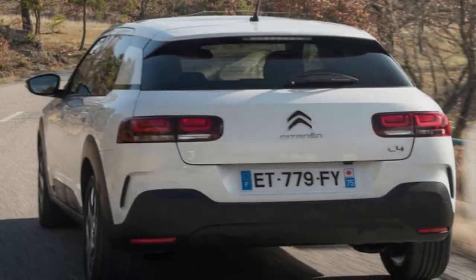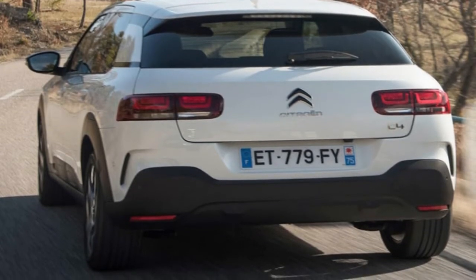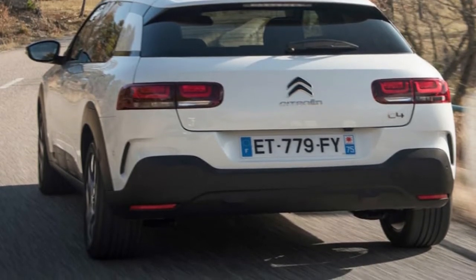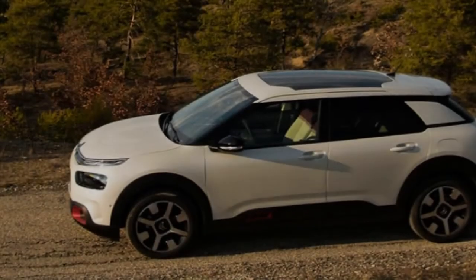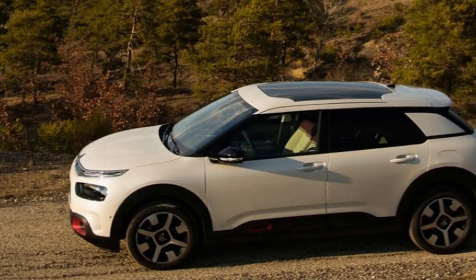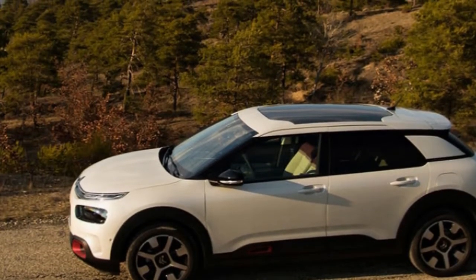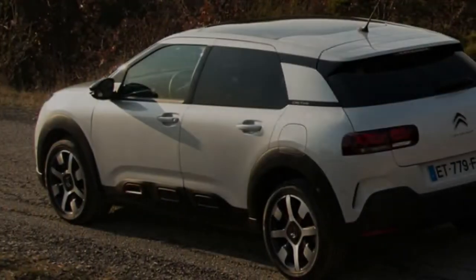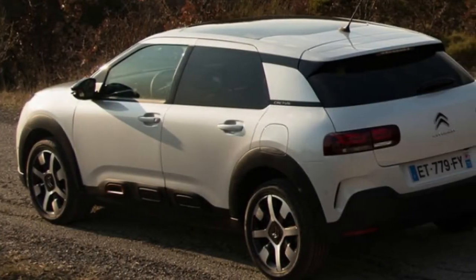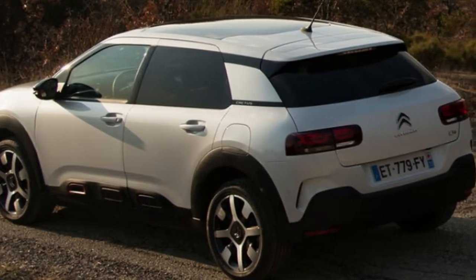When the Citroen C4 Cactus launched in 2014, it was the start of a new style-led era for the French car maker, marking a return to its trademark quirkiness of old. The car's marmite-effect side air bumps, which have since made their way across much of the range, became synonymous with the new era for Citroen under the tenure of Brit boss Linda Jackson. While the styling was divisive, the model was a modest success, outselling its more sensible sibling, the C4, in Europe.